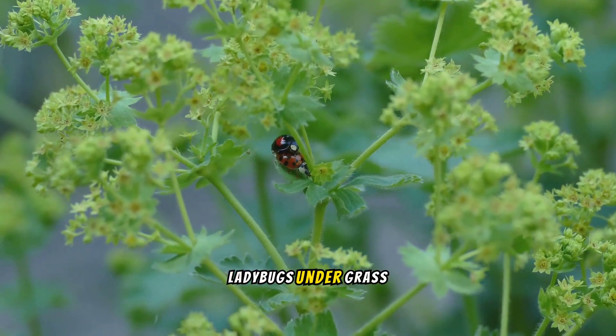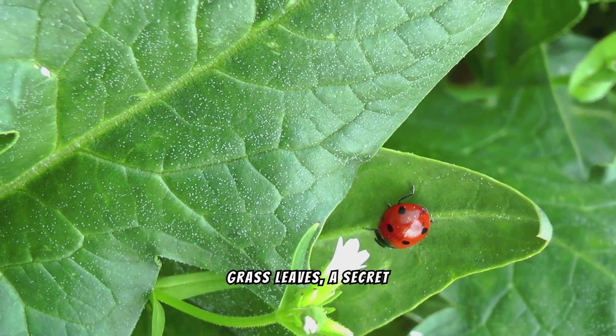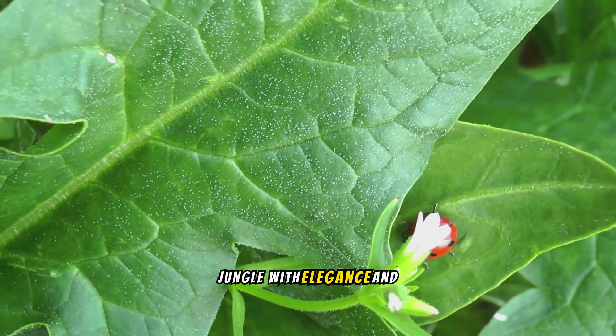The Secret Life of Ladybugs Under Grass Leaves. Beneath the vibrant green of grass leaves, a secret world thrives. Ladybugs, with their striking red and black patterns, navigate this miniature jungle with elegance and purpose.